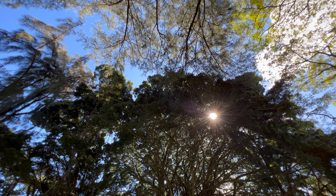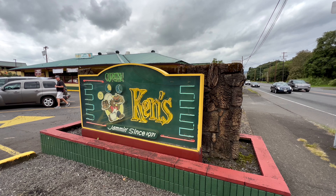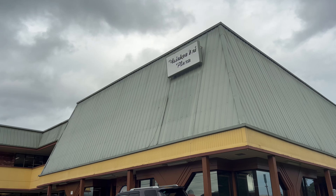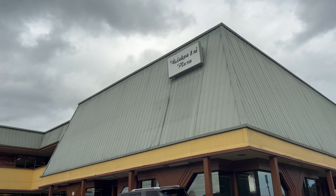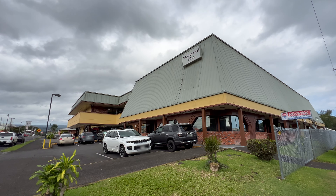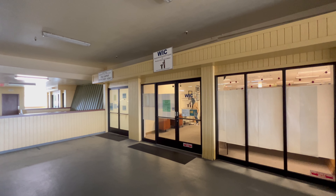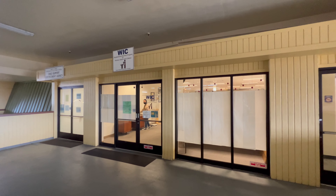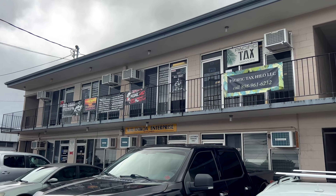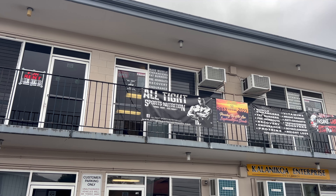From Banyan Drive, we pass by more of Hilo's iconic locations: Ken's House of Pancakes and Waiakea Kai Plaza. In the 80s, this was the hot place to hang out — the Game Center Fun Factory was here, and the Waiakea Theaters too. My good friend Eddie has a shop close by. Let's go check him out.